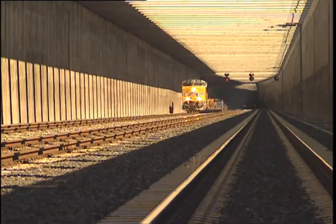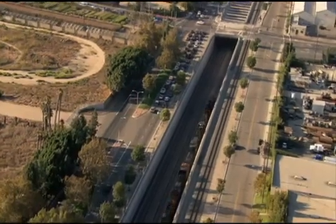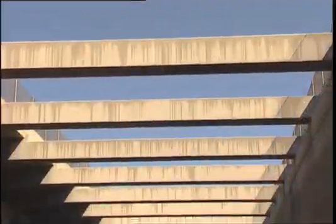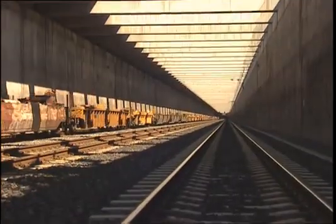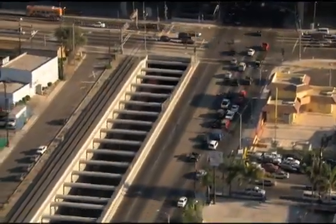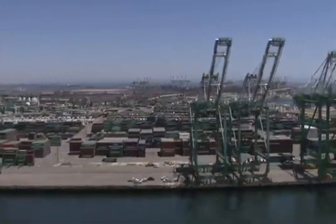There are three parallel rail tracks that run simultaneously in the corridor. Trains traveling through the Alameda Corridor carry cargo heading for destinations east of the Rocky Mountains. An average of 50 trains travel through the corridor on a daily basis. Trains may be as long as 8,000 feet, or 1.5 miles long, carrying roughly 300 containers.